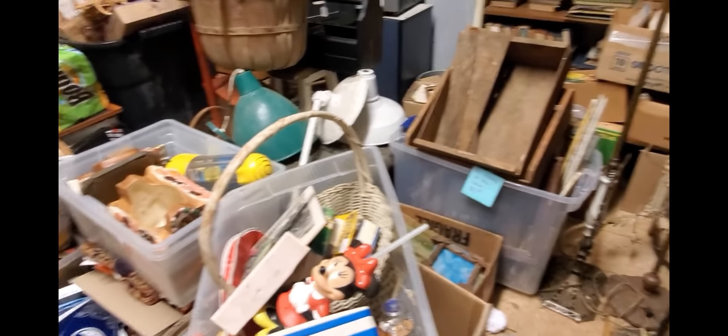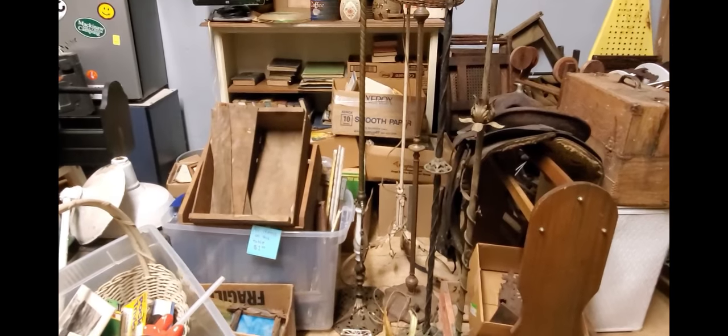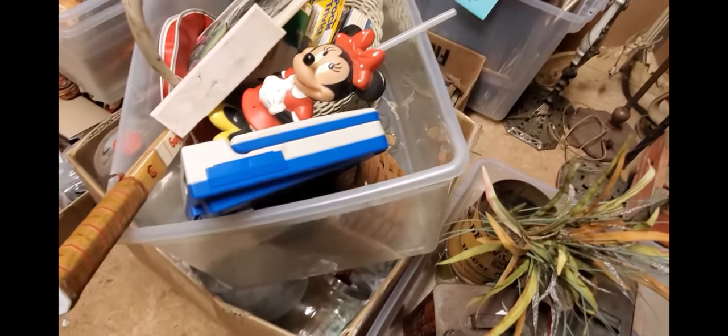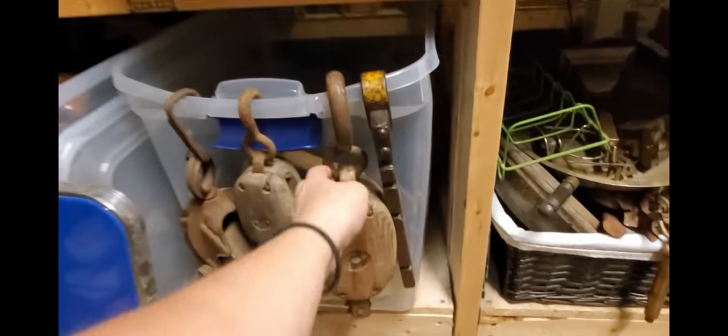I get overwhelmed sometimes — as you can see it's a little overwhelming. There are all the books I was talking about, and there are things in here I don't even remember we have. It's just all kinds of stuff. This is why I'm crazy all the time. Look at how cool some of these things are!